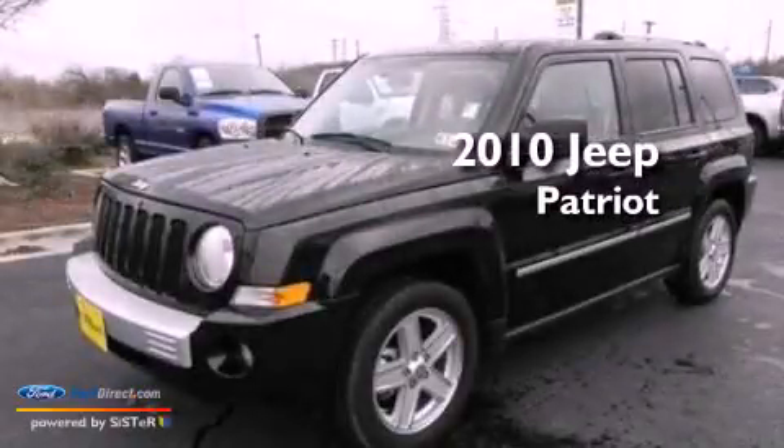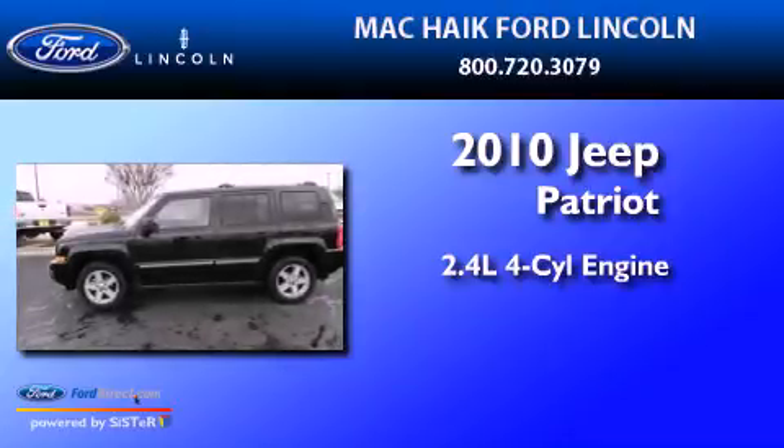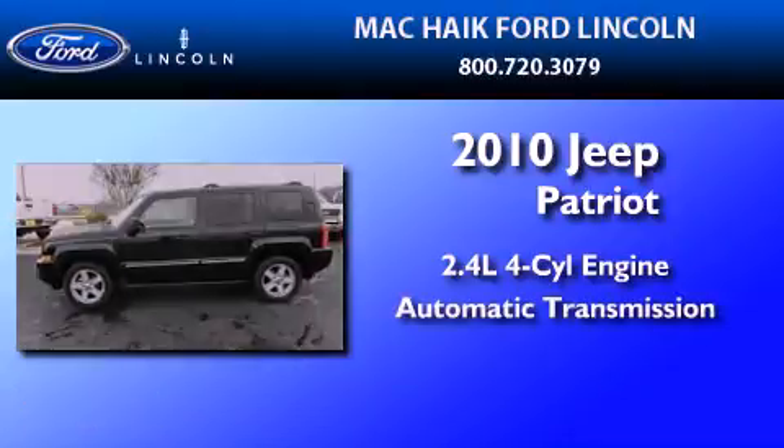This is a 2010 Jeep Patriot. It features a 2.4-liter four-cylinder engine and an automatic transmission.